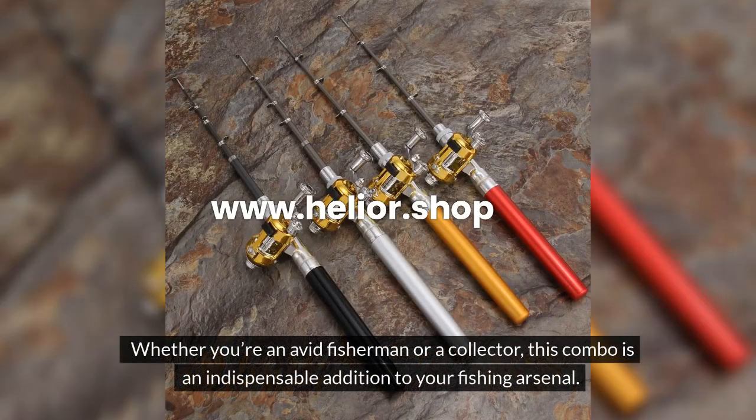Whether you're an avid fisherman or a collector, this combo is an indispensable addition to your fishing arsenal.